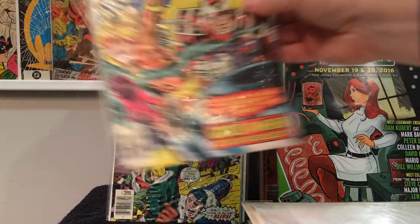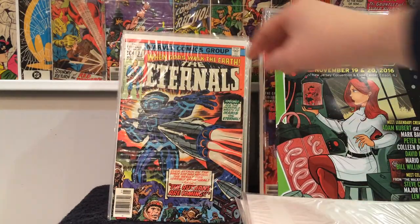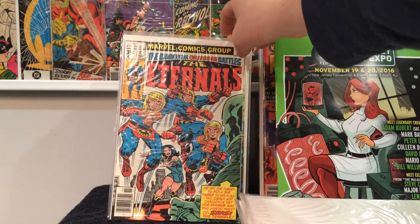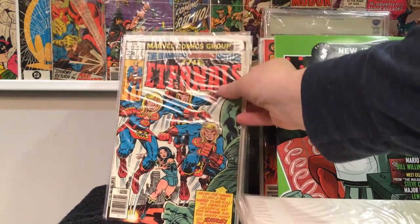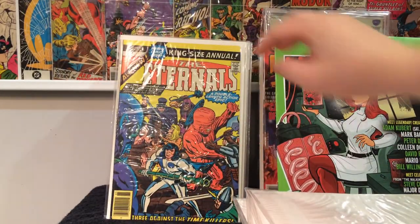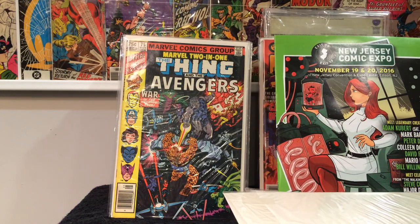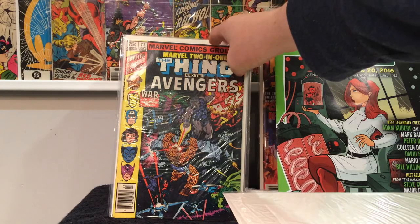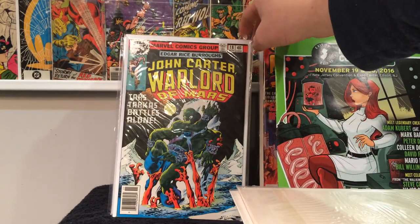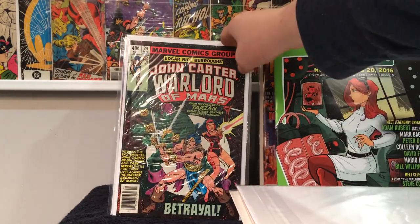Eternals number six, number seven, 11, 17, and King Size Annual number one. Found Marvel 2-in-1 number 75 with the Avengers. John Carter Warlord of Mars number 18 and number 24.